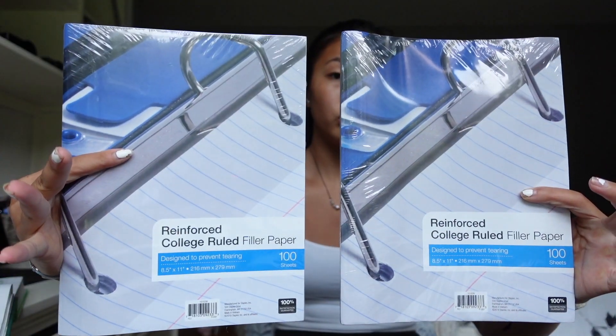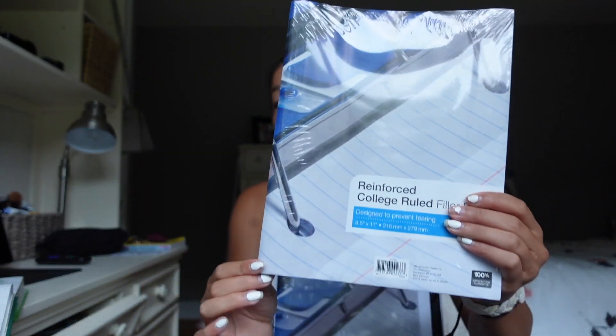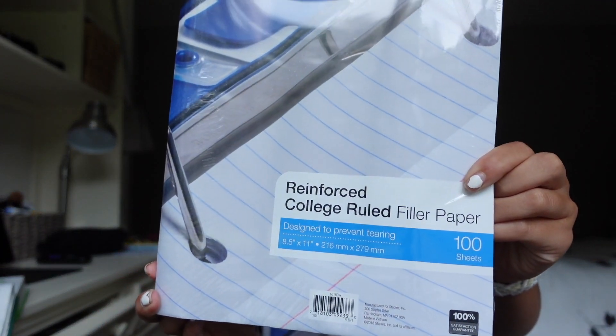I'm going to shove some loose leaf paper in between each of the folders for their designated subjects. So I'm going to treat this binder with all the folders in it and loose leaf paper as my notebooks. Hopefully this is going to make my bag a lot lighter because I used to buy a one-subject notebook for every single class, which made my bag insanely heavy. My notebooks would also start to break halfway through the year because the spiral things would get caught in each other. Also, this paper is the best — it has like a plastic seal on the end, it's reinforced paper, so it doesn't rip as easily.